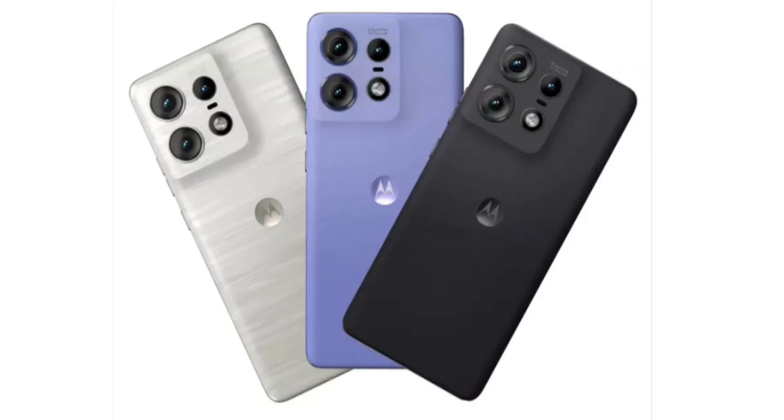The Moto Edge 50 Pro launches in India with blazing fast 125W fast charging, starting from 31,999 rupees. Motorola has officially unveiled the new Edge 50 Pro in India. This device is a new upper-mid-range model that features capable specs and features often found in more expensive flagship-grade devices.